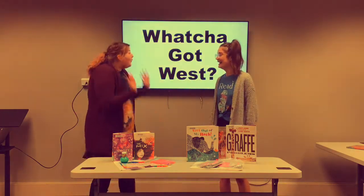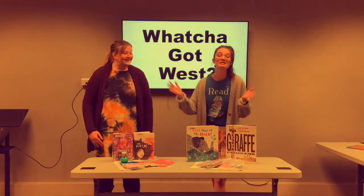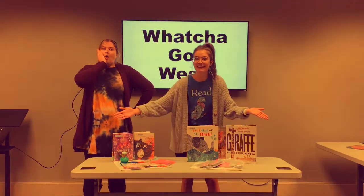So Jacqueline, what do we got? Well Carly, we have two special services to expose you, our public library patrons, to new materials and concepts.